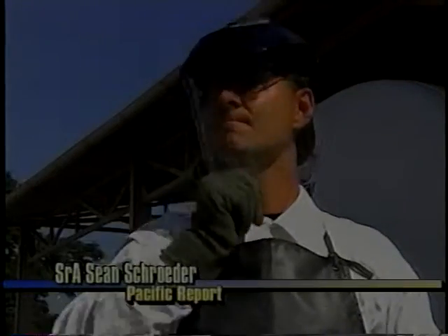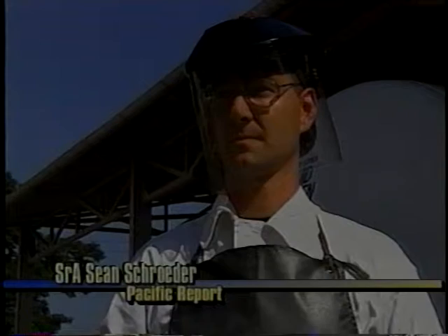Airman Sean Schroeder introduces us to an airman with a big job. He supplies Yokota's pilots and their passengers with all the oxygen they need to keep them breathing easy. This is Staff Sergeant Jerry Woyton. He's a cryogenic specialist.